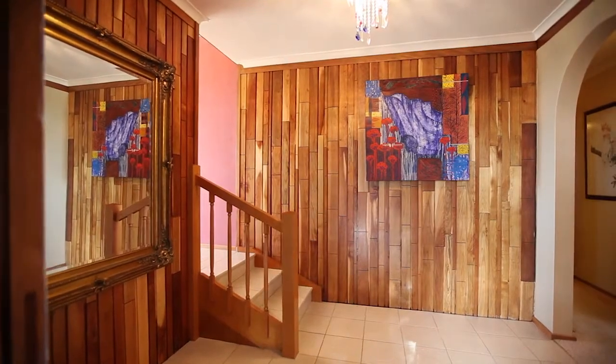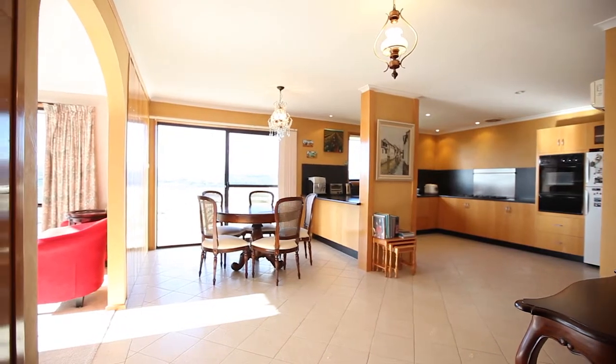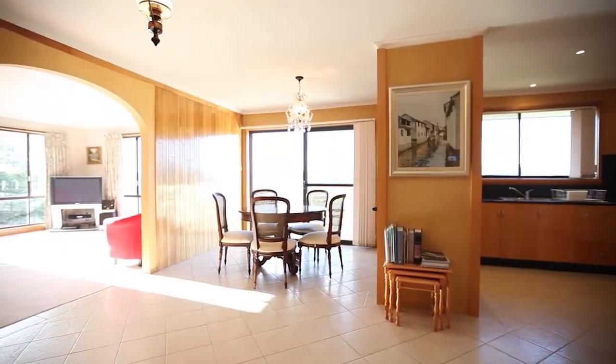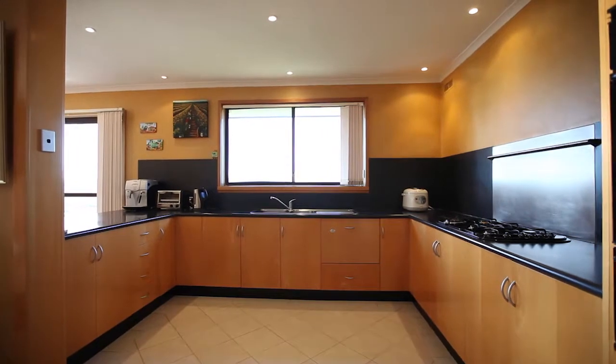This home has been fully renovated throughout and it's absolutely immaculate with a presentation I can only describe as faultless. From the moment you walk in through the front door I know you're going to be blown away with the panoramic views to be enjoyed from the lounge, dining and kitchen areas of the home.